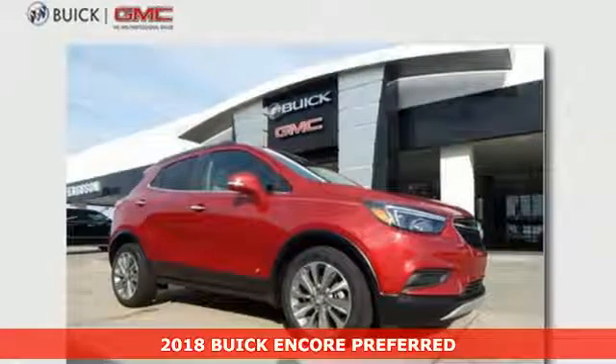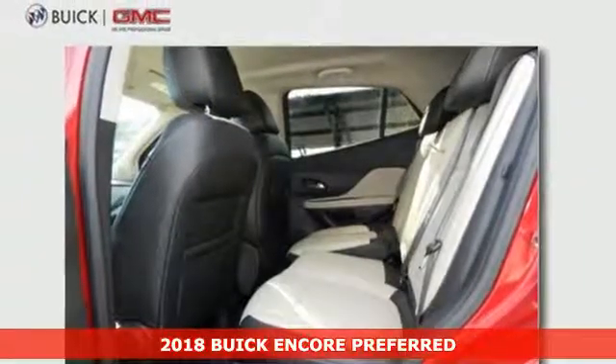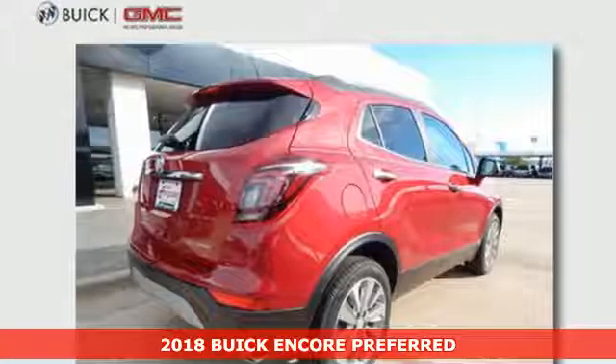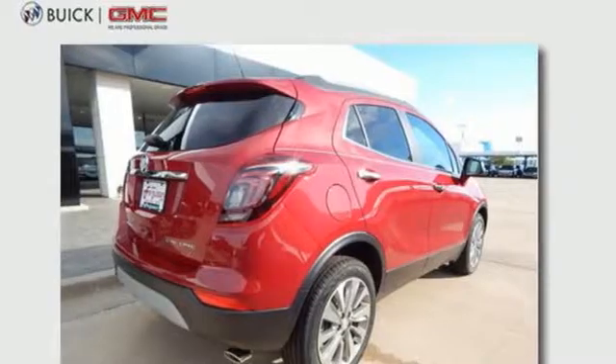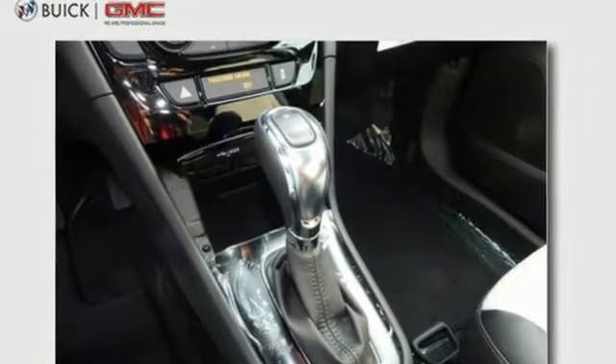Here's a 2018 Buick Encore. With this much luxury, it's no surprise you'll be wanting to experience it again and again. One of the most luxurious features is how quiet the cabin is, thanks to active noise cancellation technology and quiet tuning.